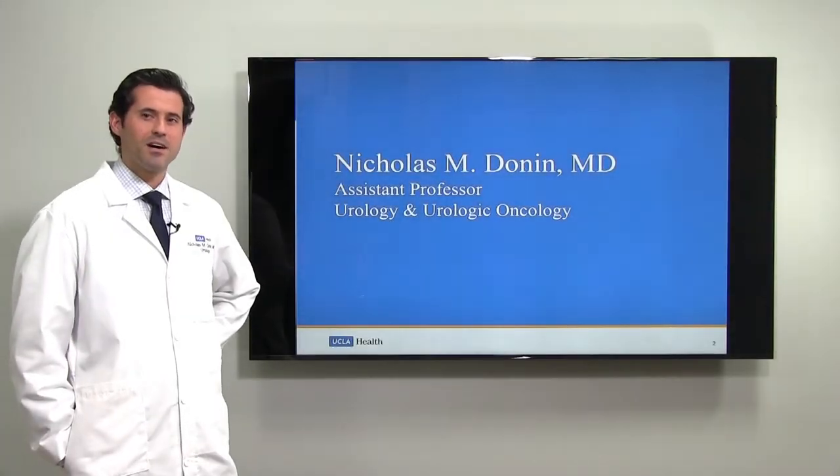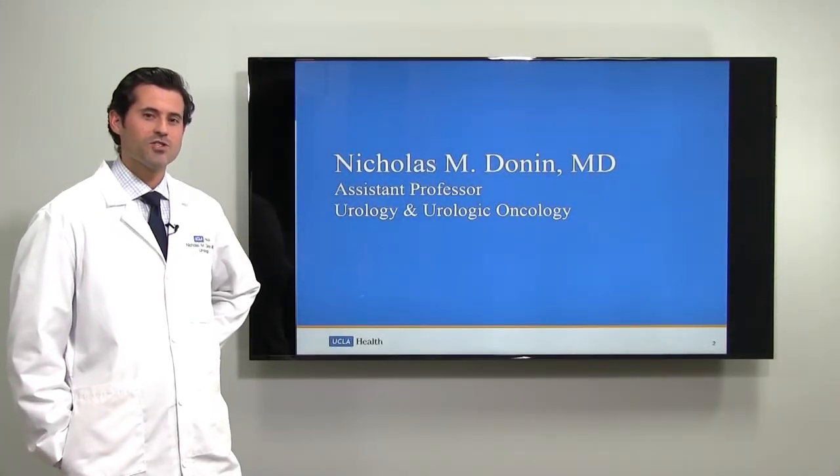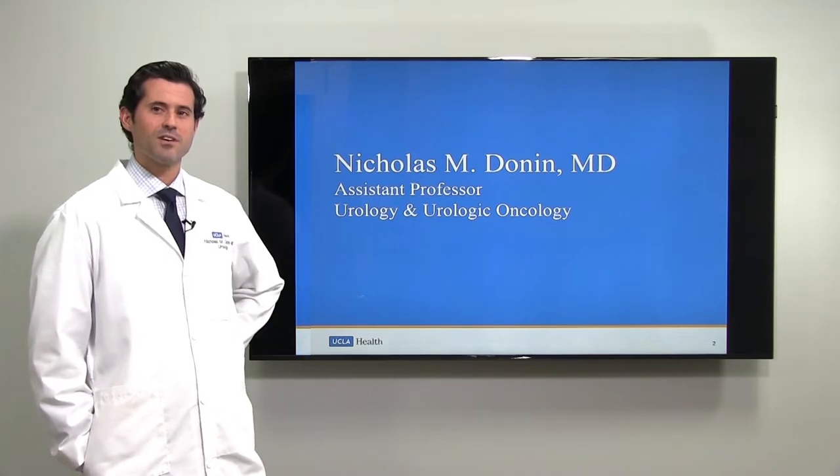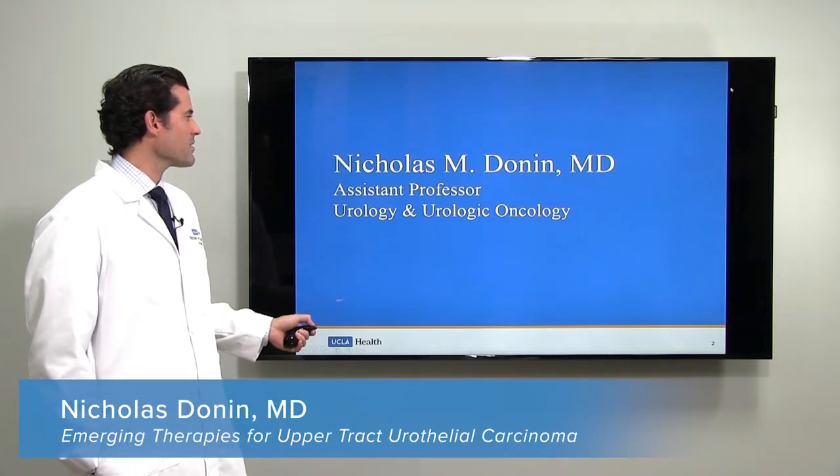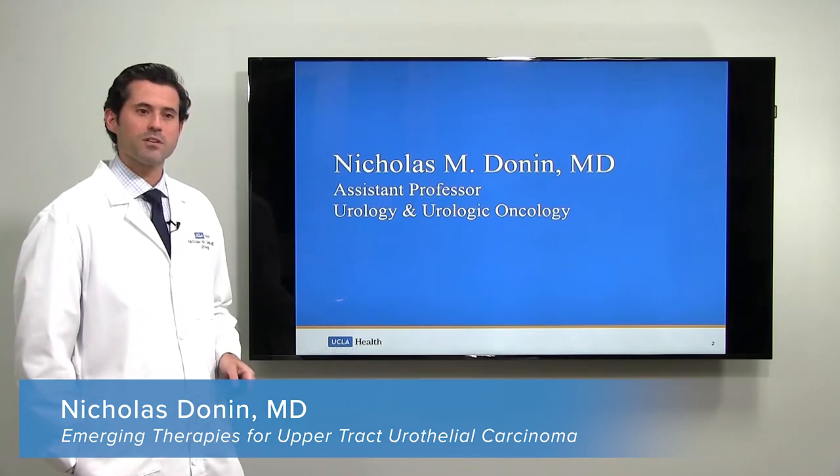My name is Nicholas Donan. I am assistant professor of urology and urologic oncology with UCLA Health, and we are here today to talk about upper tract urothelial carcinoma.